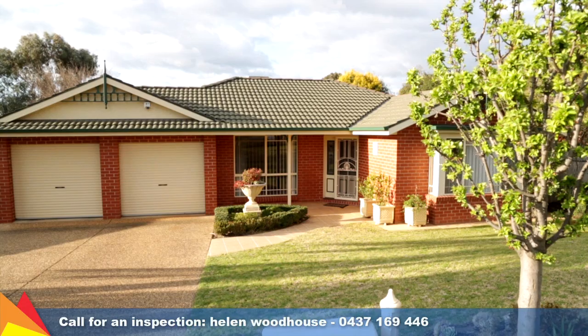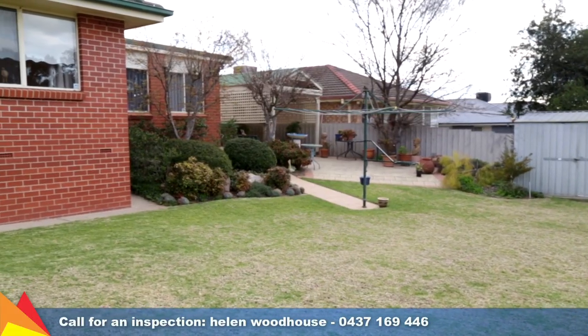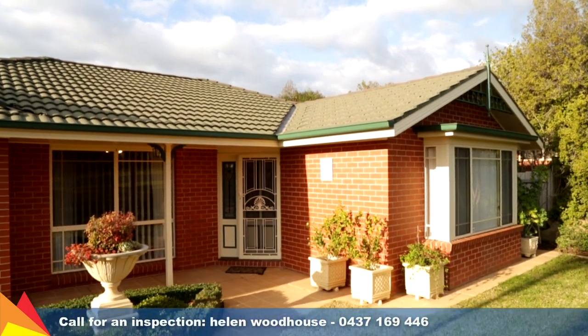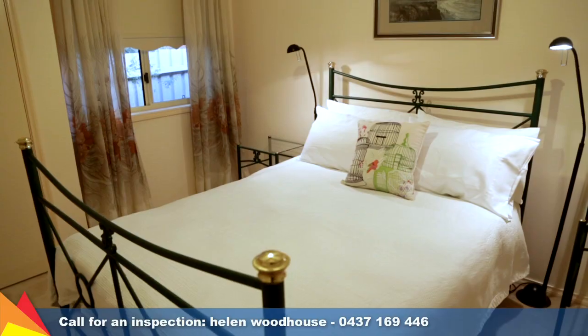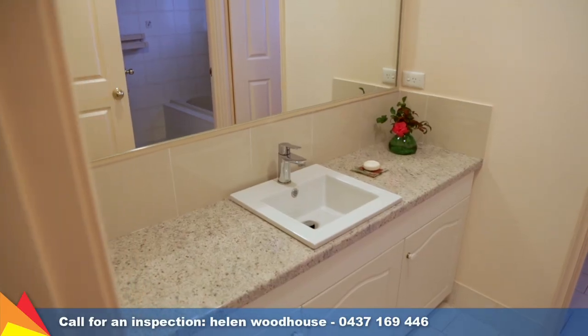A double lock-up garage provides internal access plus there is rear yard access to the side of the home. All the conveniences you need including a bus route practically on your doorstep, just moments walk to a reserve and children's playgrounds and Jubilee Park, plus a shopping centre just down the road.